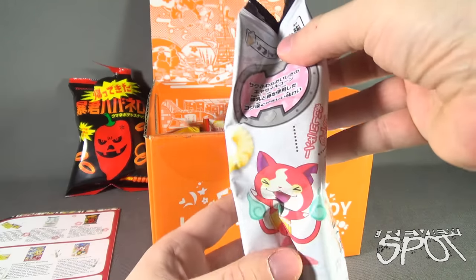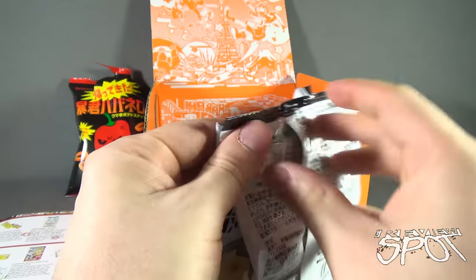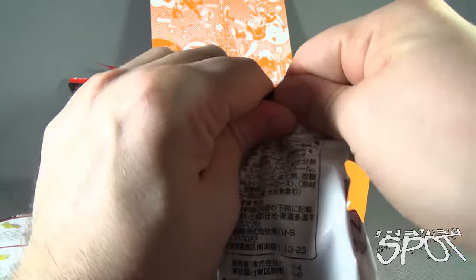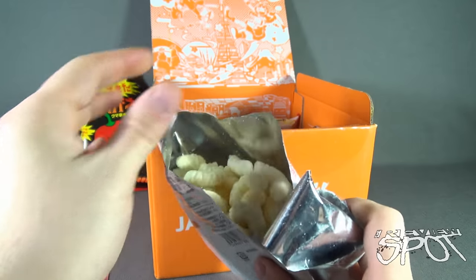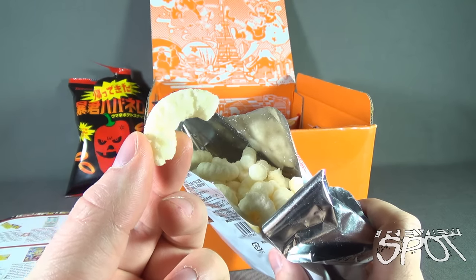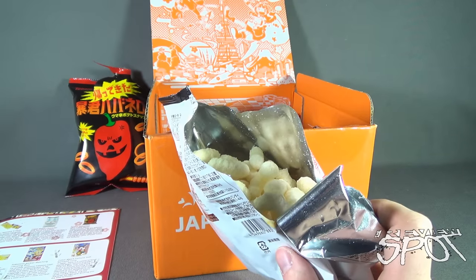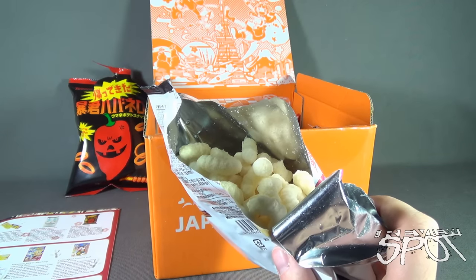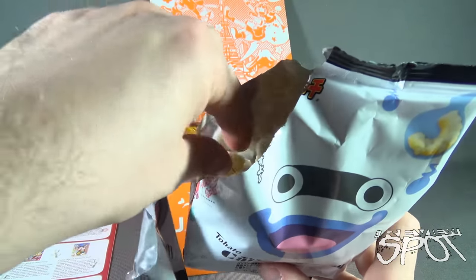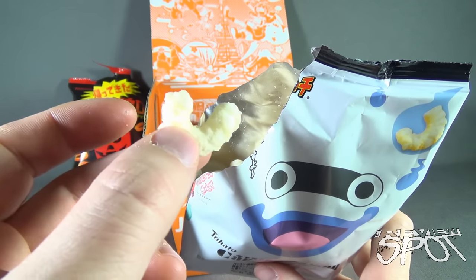Let's open it up. It's got some of the characters on the sides. I love Tohato stuff - the caramel corn is delicious, and when they come out with new flavors they're always really good. Let's give the soft serve ice cream flavor a try. Oh, that's good! It's the flavoring of a vanilla ice cream, it's creamy, it's got the vanilla flavoring in there as well.